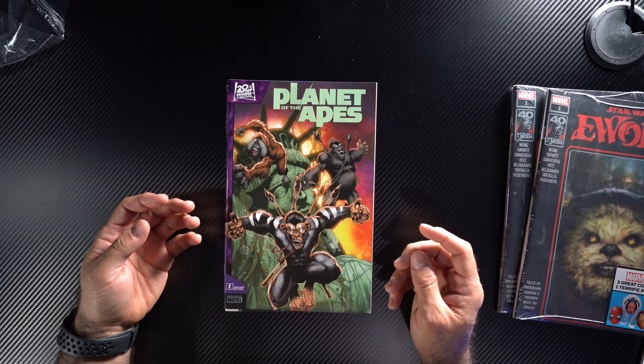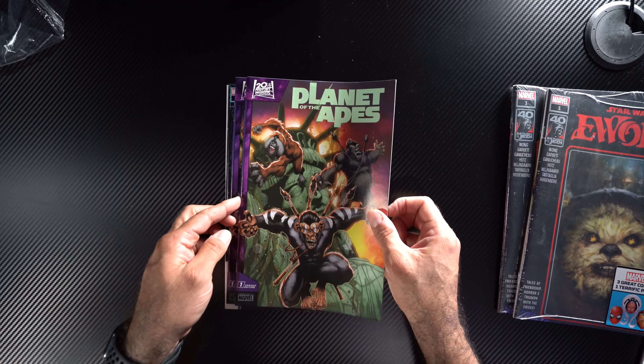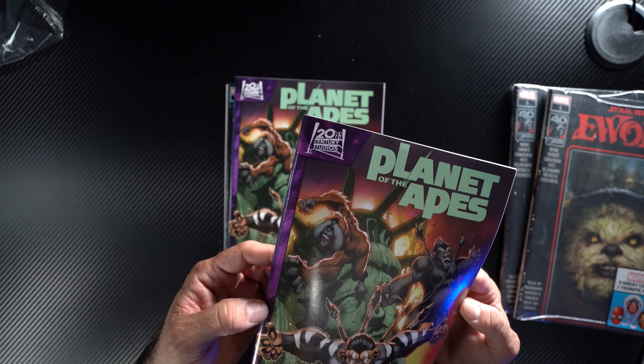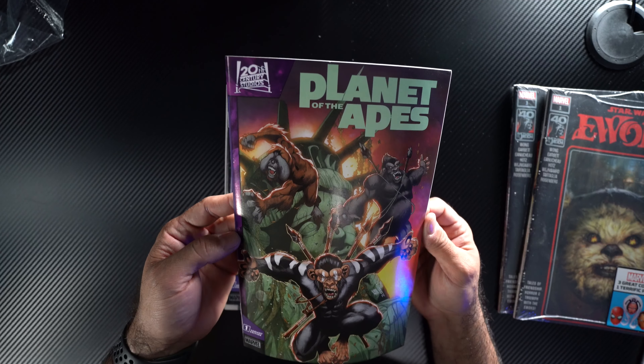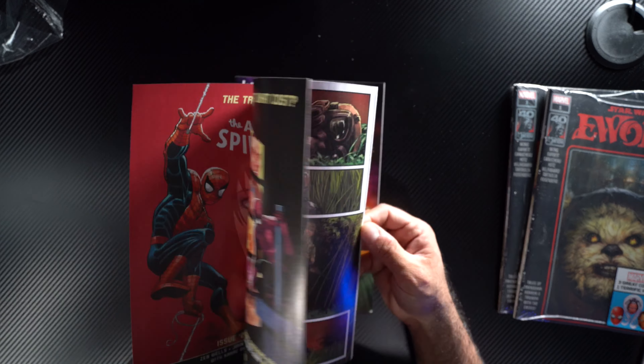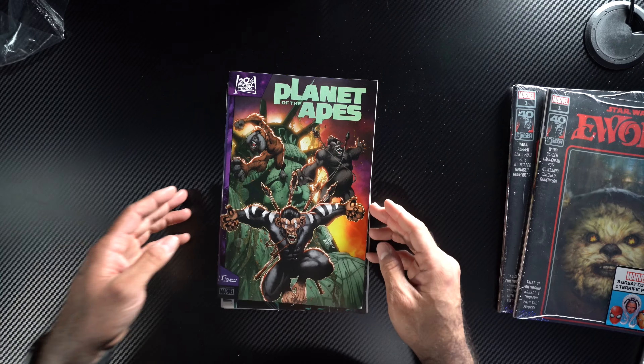It's great to be back guys. Your first video back and it's all full of dust — I'm sorry, that's so rude of me. So what did we get? There are three Guardians of the Galaxy packs. I wonder if the same issues are in each one.